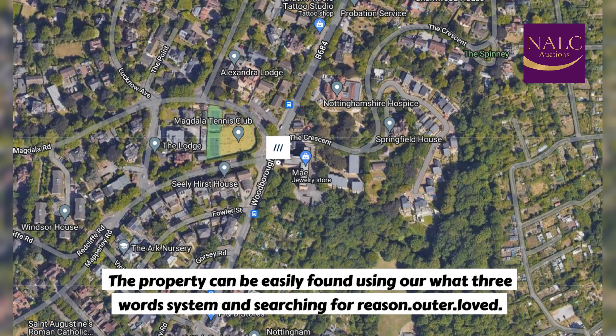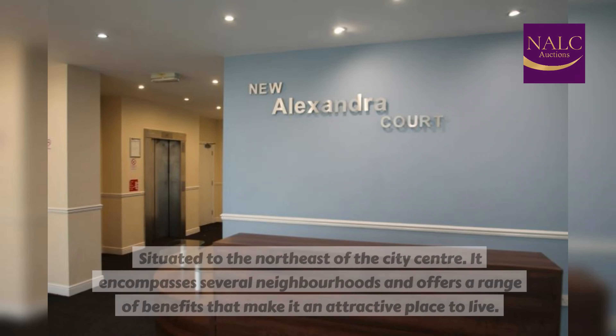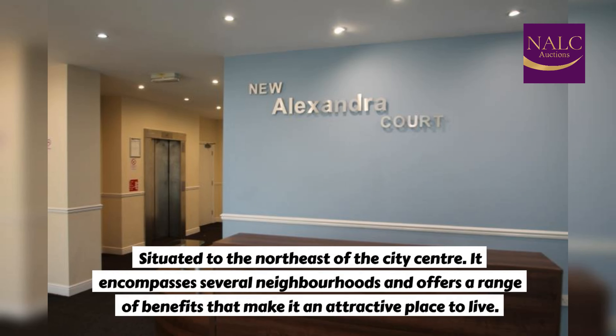The property can be easily found using our What Three Words system and searching for: reason, outer, loved. General location: situated to the northeast of the city centre, it encompasses several neighbourhoods and offers a range of benefits that make it an attractive place to live.